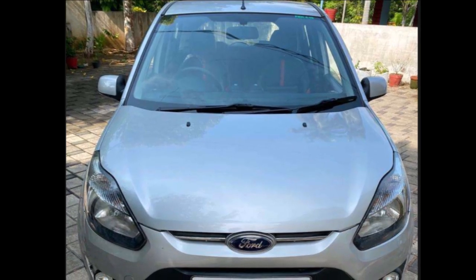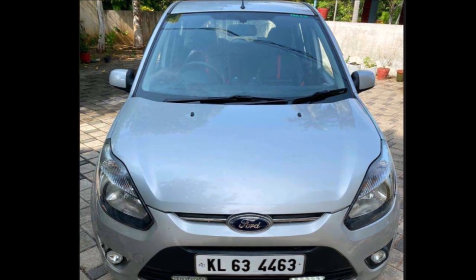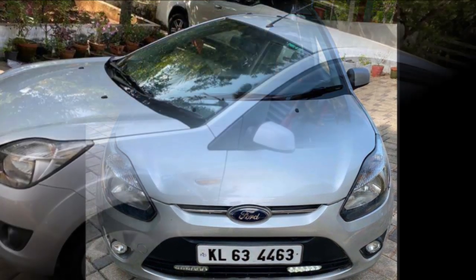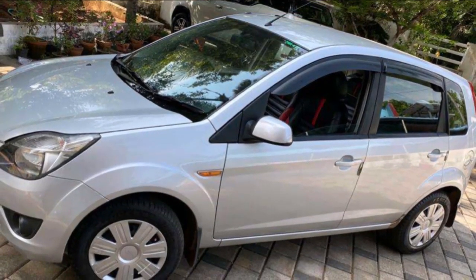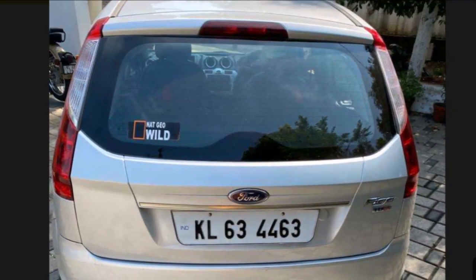Adhimai 2011 model Ford Figo. This is a diesel engine. Duracoat ZXI variant, with around 23 kilometers. It is a full option vehicle.